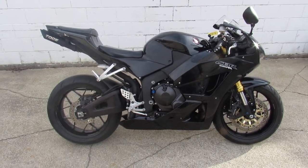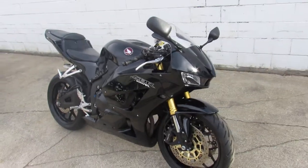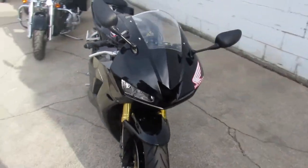Hey guys, ApprovalPowerSports.com here, doing some videos on some sport bikes we just got in. This one here is a 2017 CBR600 for sale, only 10,833 miles.